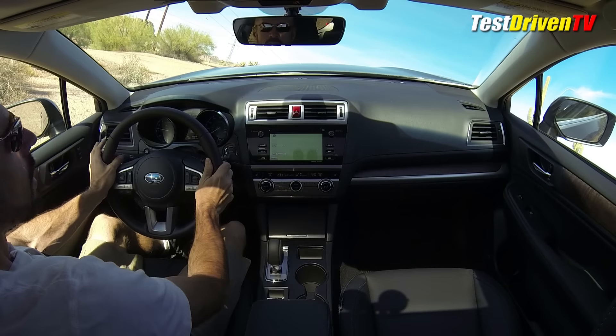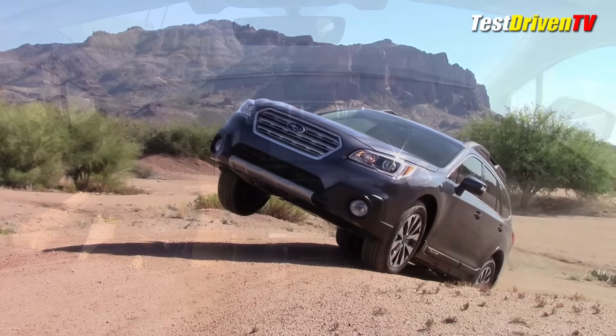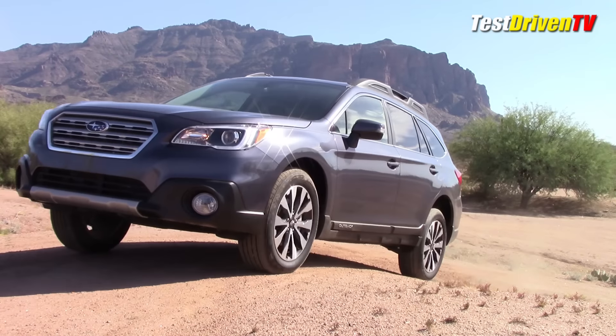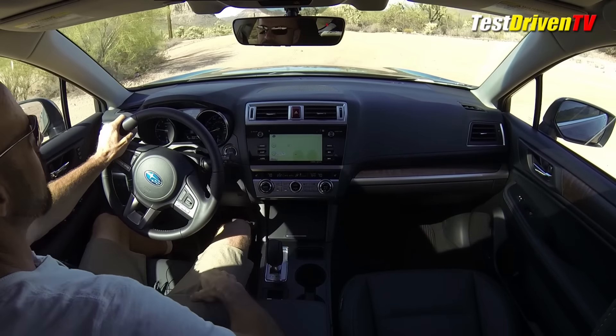In a lot of vehicles we'd be stuck, so I'm just going to lay on the throttle nice and easy. Look at that — child's play for this thing. Good deal.